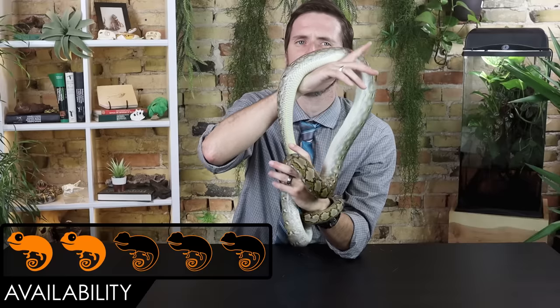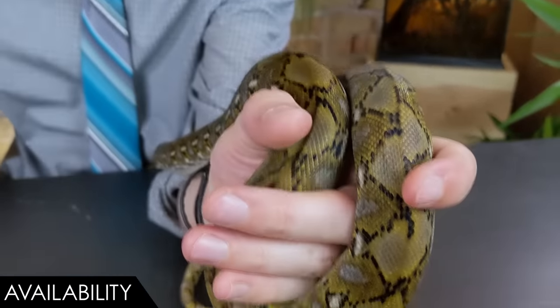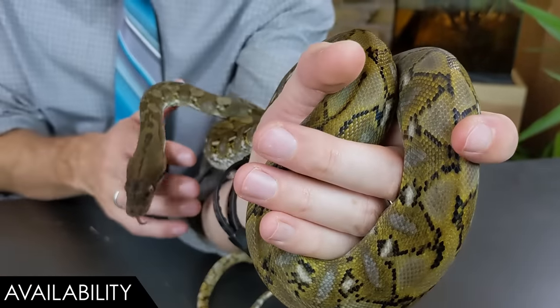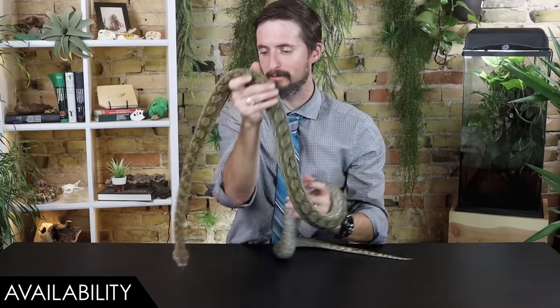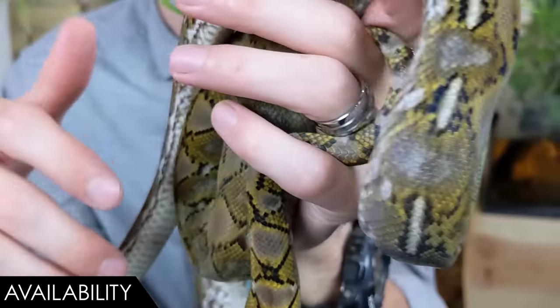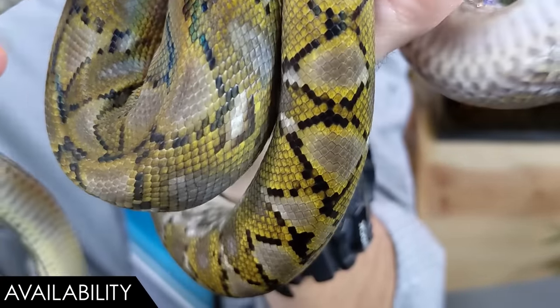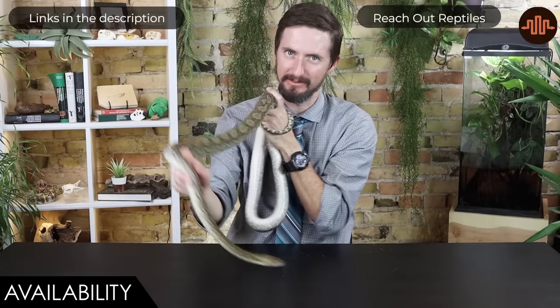When it comes to availability, we give super dwarf reticulated pythons a score of two out of five. Because they are reticulated pythons, they are illegal in some places — that's unfortunate because this is not what those bans are trying to target. There are occasionally bans on transportation of retics as well. The biggest thing when it comes to getting a super dwarf is trusting your source. If you buy a super dwarf that wasn't really a super dwarf — well, surprise. That is why you should go to Reach Out Reptiles.